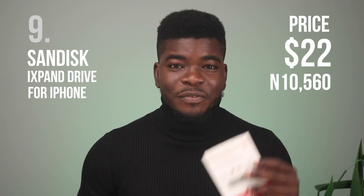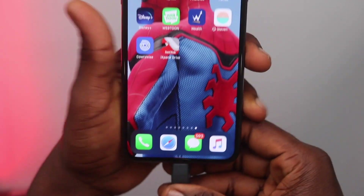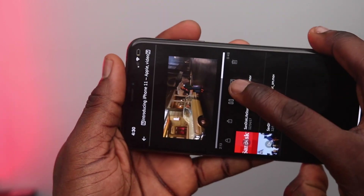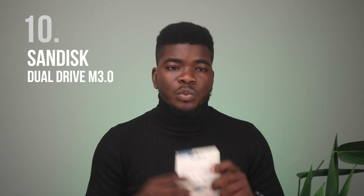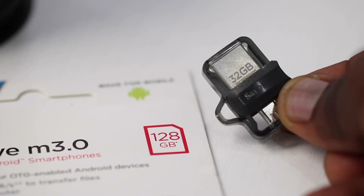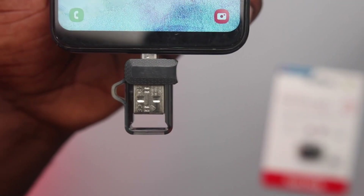The 9th item is the SanDisk iXpand Drive for iPhone — a 128GB backup drive. It's not just a backup drive; it's also where you can store large photos and videos if you don't want storage issues. If you take tons of videos or photos or have large files in general, this is for you. You can also load the flash drive on your computer and access the files on your iPhone — say you've got movies, just get this. Lastly, related to this is the Android version: the Dual Drive M3.0, also 128GB, at slightly less — $20 or 9,900 Naira. It has similar attributes but works for Android devices, and there's also a USB-C version at around the same price.